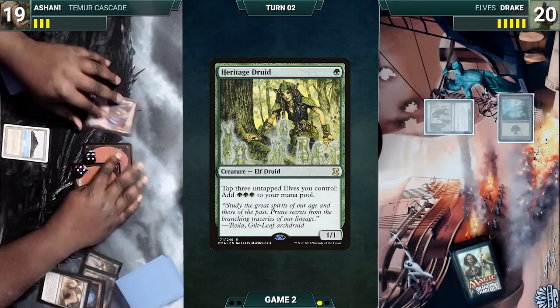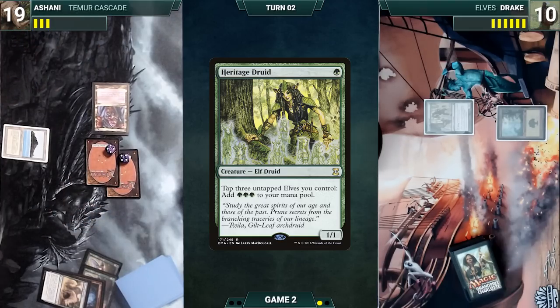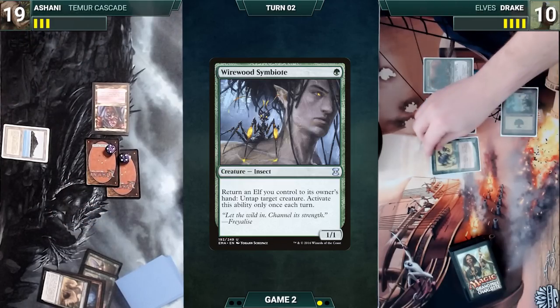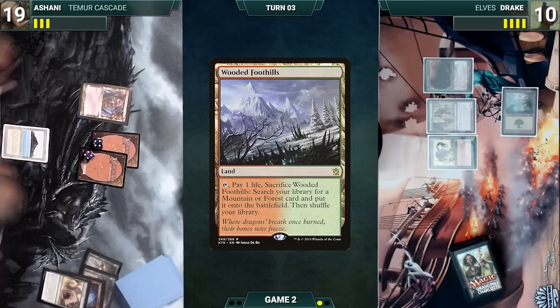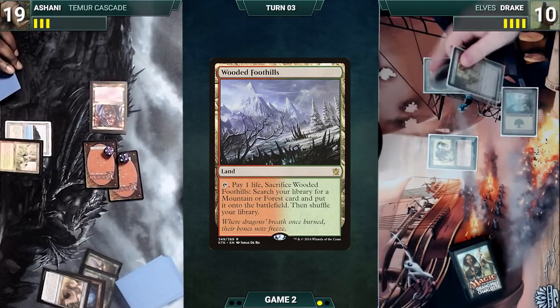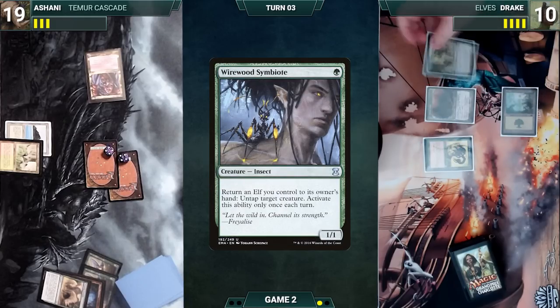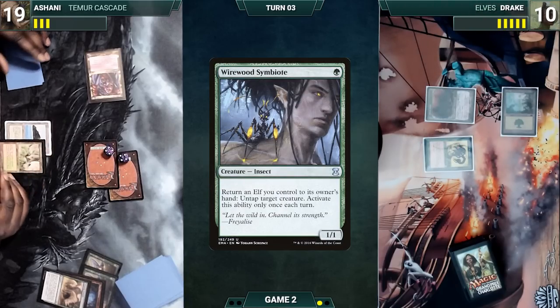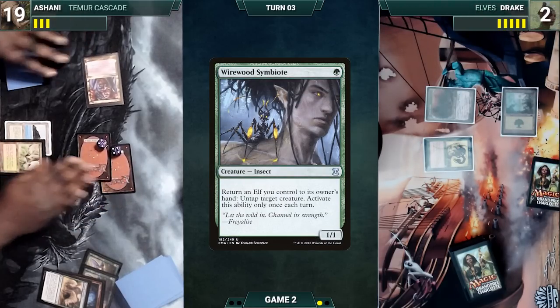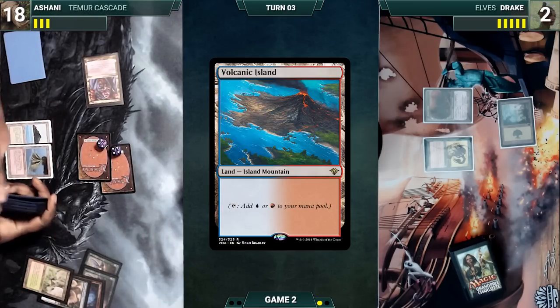Ashani draws and moves to combat, attacking Drake with everything. Drake takes it and Ashani passes. Drake draws and plays a Dryad Arbor, casts Wirewood Symbiote, and passes. Ashani draws and plays a Wooded Foothills, then moves to combat attacking with everything. Drake blocks Shardless Agent with Heritage Druid, and before damage activates Wirewood Symbiote, returning Heritage Druid to hand and untapping his Dryad Arbor. Drake takes the rest. In his second main phase, Ashani cracks his Wooded Foothills, pays a life, and fetches up a Volcanic Island. Ashani ends his turn.